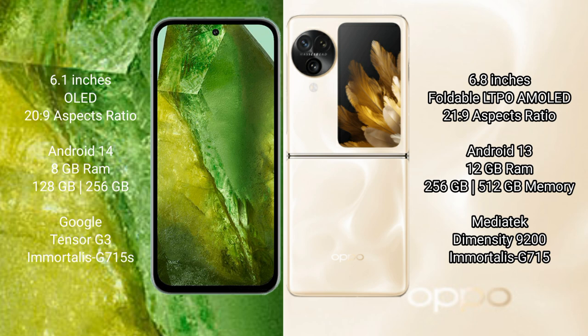Google Pixel 8a runs on the Android 14 operating system. OPPO Find N3 Flip runs on Android 13. Google Pixel 8a comes with 8GB RAM and 128GB to 256GB internal storage, powered by the Google Tensor G3 processor and Immortalis-G715 GPU.